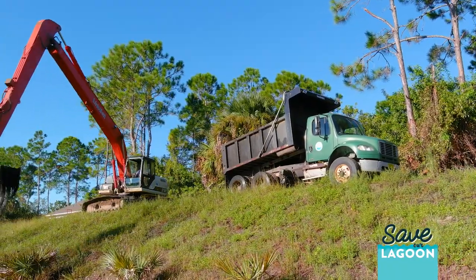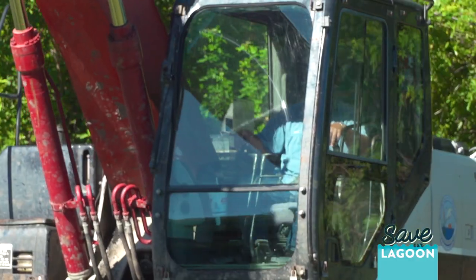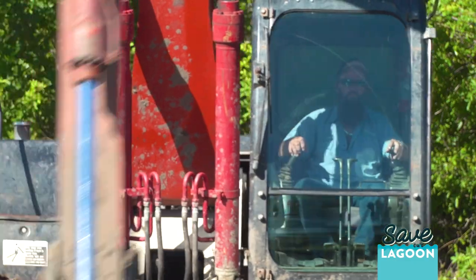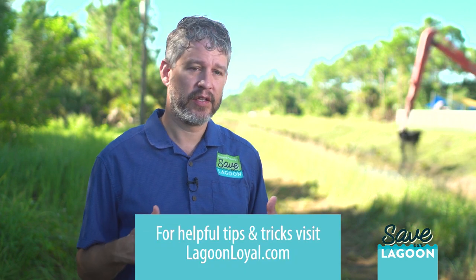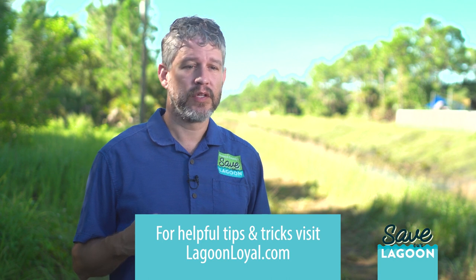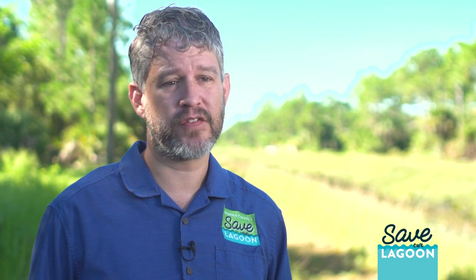We're working to remove septic systems or upgrade them where we can't remove them. We're also trying to educate homeowners on the proper use of fertilizer — or cutting it out entirely. There are programs like the Lagoon Loyal program where people can learn simple things they can do around their home to help reduce their own nutrient contributions.